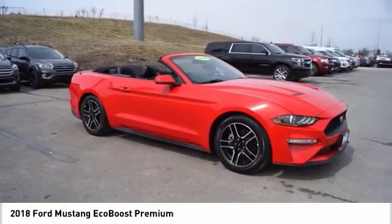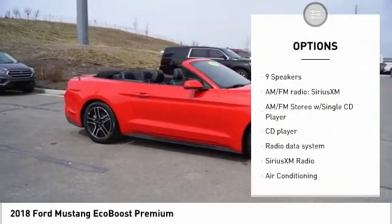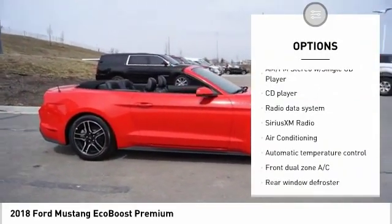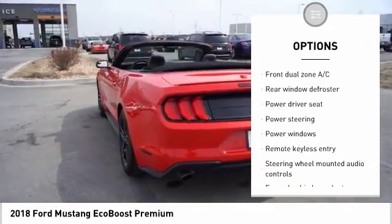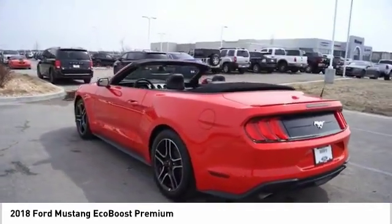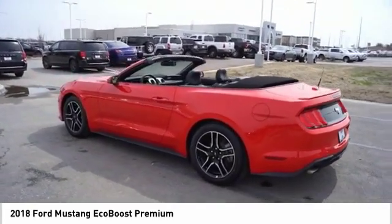Here are some of this vehicle's great options: power passenger seat, traction control, air conditioning, dual airbags, alloy wheels, power steering, four-wheel disc brakes, and AM FM stereo with CD player.